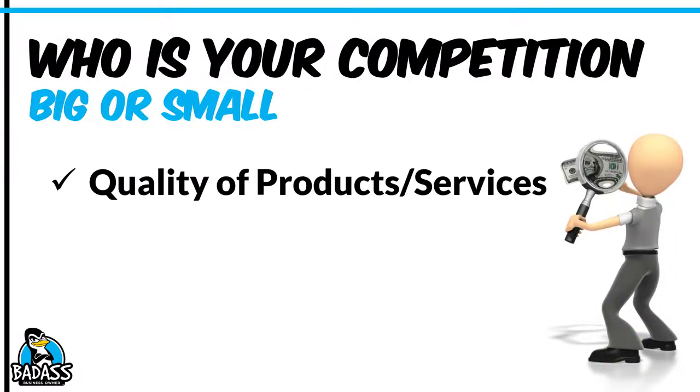Some other things you want to check out: what is the quality of the products or services? In the painting business, all paints are not equal. Some are a better quality paint than others. Are they using cheap paints, which is why they're able to offer cheap prices? Are they not doing specialty work like cutting in and ensuring the lines are nice and clean? Do they hire cheap labor? You want to understand what the quality of the products and services are because you need to figure out how you're going to stand out.